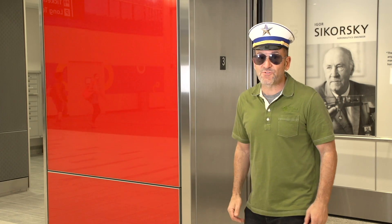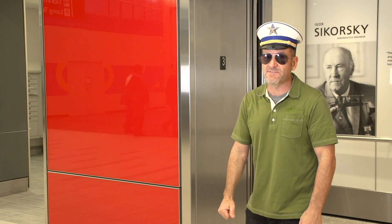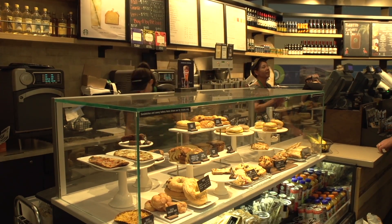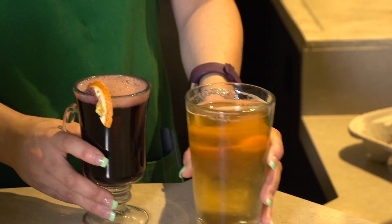Redside, Level 3, main terminal, in front of the newly renovated Igor Sikorsky elevator, you'll find Starbucks Evenings. At Starbucks Evenings you can get a cup of that famous coffee as well as warm food, a cold beer, or a glass of wine.